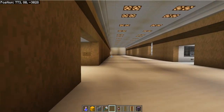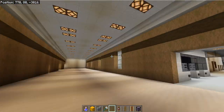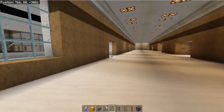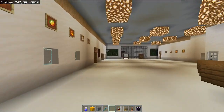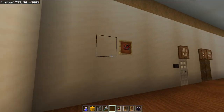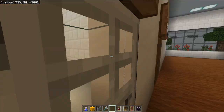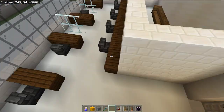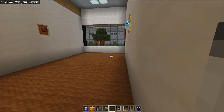Now we are at the bottom floor of the courthouse. This is the administrative tower. There are many clerk offices here, and every floor has something similar.